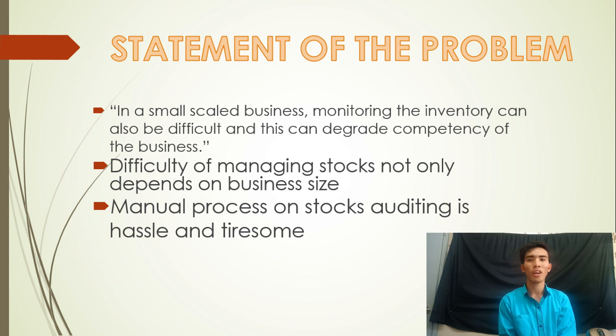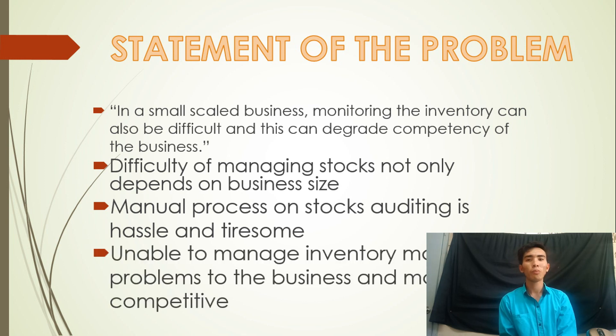After having several unavailable items, that is the time he contacts a supplier. Unable to manage the inventory may cause problems to the business and make it less competitive. Purchasing other items can also be slower due to the unmanaged inventory, as the stockroom manager needs to check every item first.